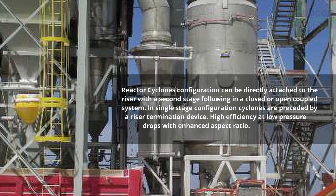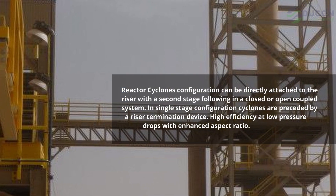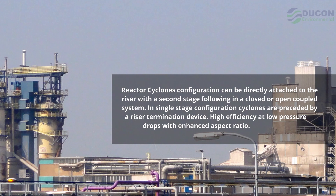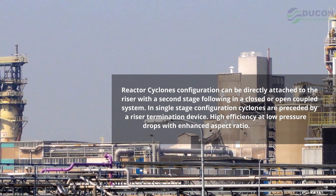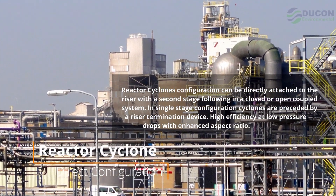Reactor cyclone configurations can be directly attached to the riser with a second stage following in a closed or open coupled system. In single stage configuration, cyclones are preceded by a riser termination device, offering high efficiency at low pressure drops with an enhanced aspect ratio.